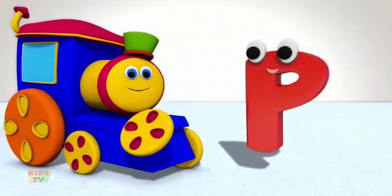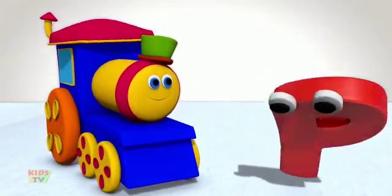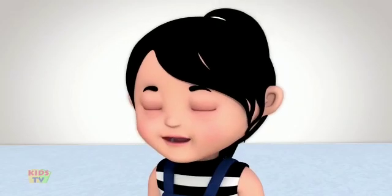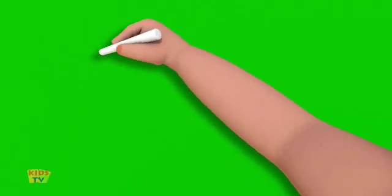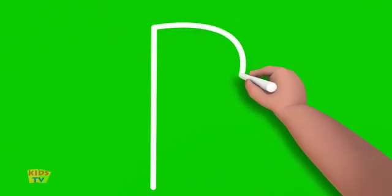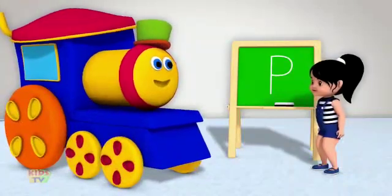Now, shall we teach the kids how to write the letter P? Certainly, let's do it. Polly, your name begins with a P. Yes, Bob, it does. I'm ready, Bob. Start at the top and draw a standing line going down. Now, go back to the top and do a curved line around that stops at the middle of the standing line. Perfect.